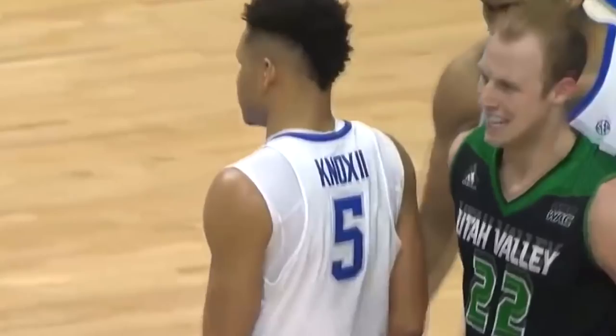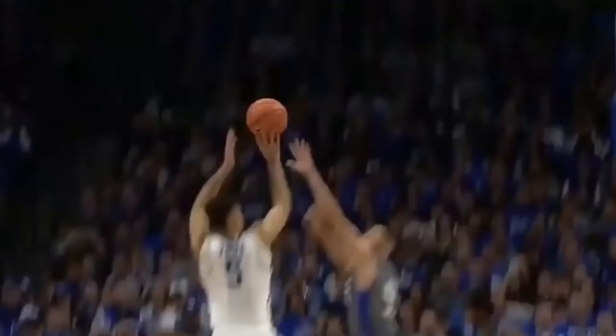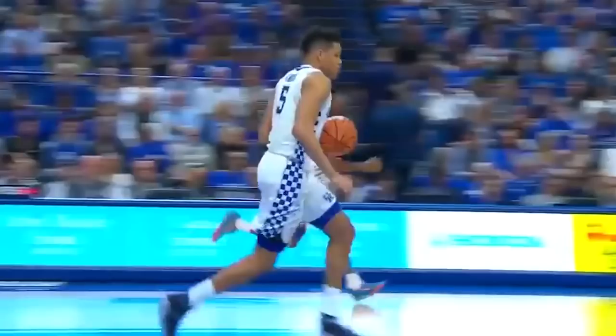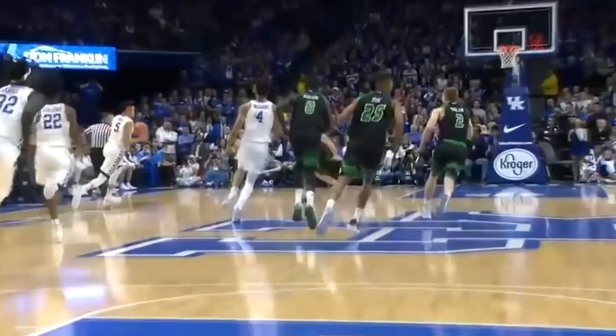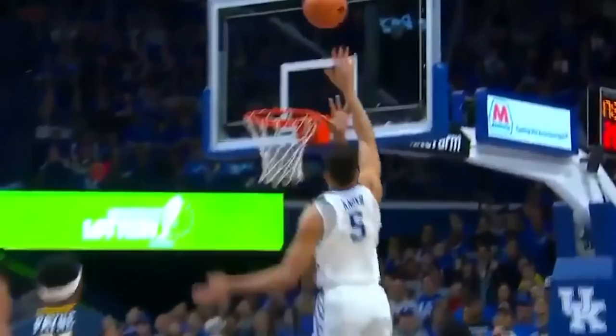Number five, Kevin Knox! He is the most influential, I think, of the freshman class. Three ball from Kevin Knox. He's got a great score to give him. Knox finishes again. Look at the balance by Kevin Knox. Kevin Knox has been spectacular.